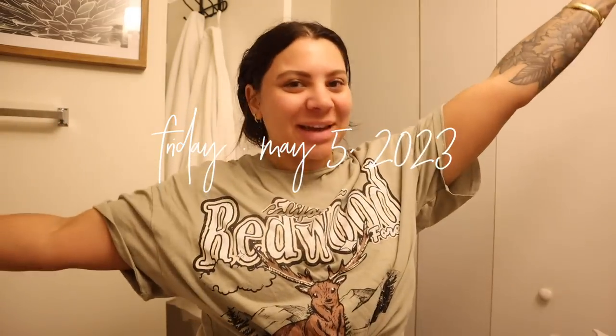Good morning, welcome back to another vlog. This is going to be a couple days in my life, sharing behind the scenes of being a hairdresser.